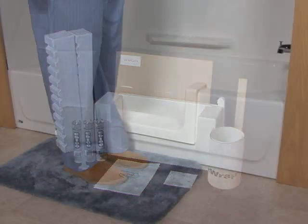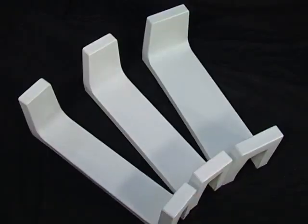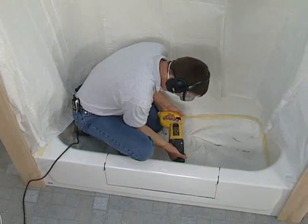Both products provide easier accessibility into the bathtub area and are installed in just a few short hours for a fraction of the cost compared to tearing out and removing the existing bathtub or other more costly renovation options.